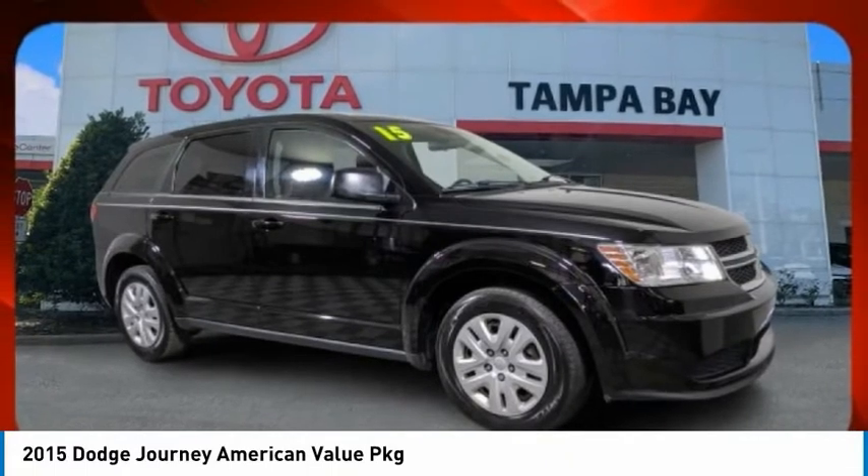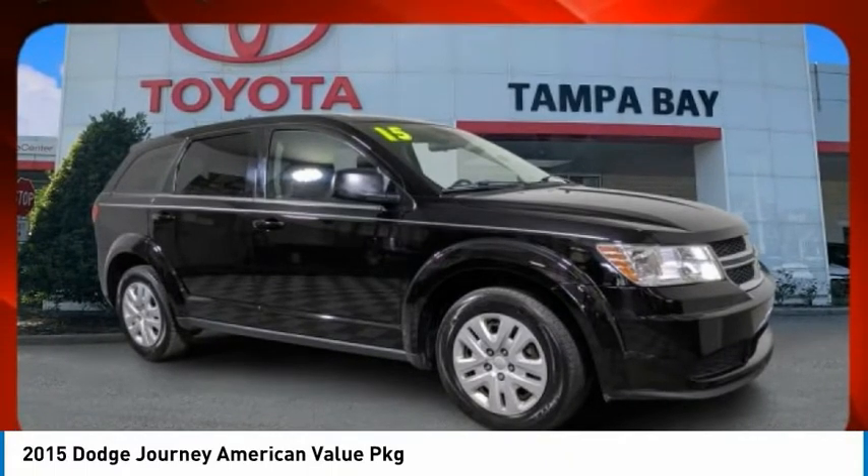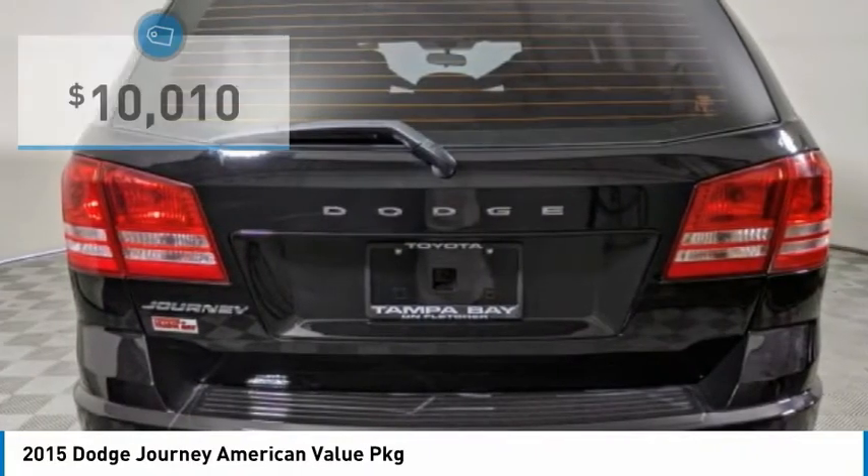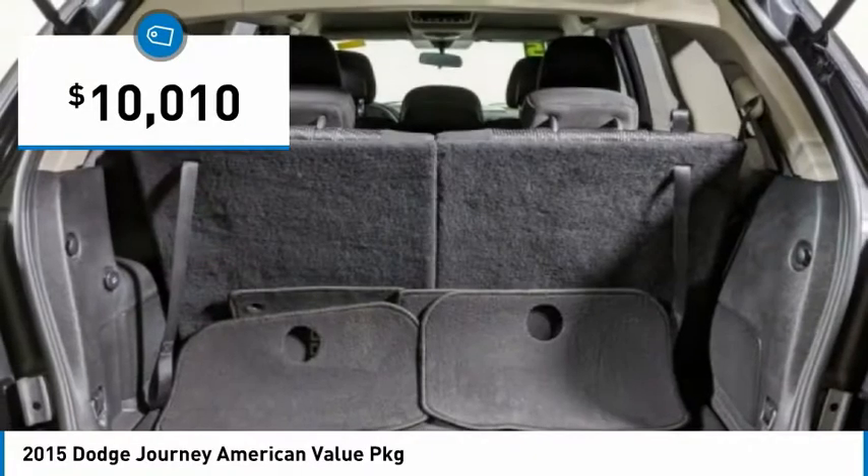Dodge Journey combines the practicality of an SUV with the comfort of a car, all while boasting a style all its own. The Journey's optional third-row seat, along with innovative features like a chilled beverage cooler and in-floor storage bins, make it a good and affordable alternative to a traditional minivan, and it is priced below $15,000.